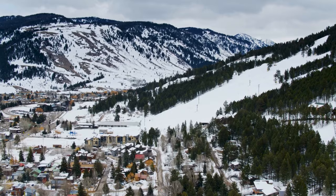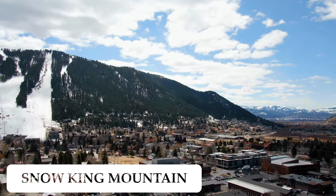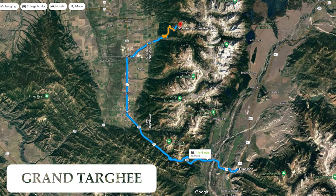Of course in the winter skiing is exceptional, with skiing in town at Snow King or just outside of town at Jackson Hole Ski Resort in Teton Village. Only about an hour away is Grand Targhee, which is over the pass and into Idaho.